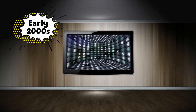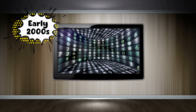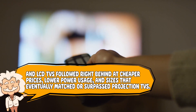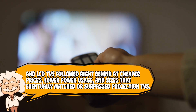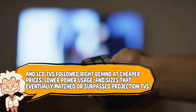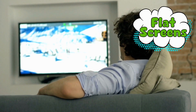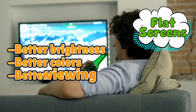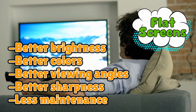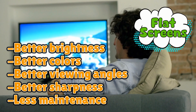The early 2000s changed everything. Plasma showed up like, hey, what if we made the screen flat, bright, and actually pleasant to look at? And LCD TVs followed right behind at cheaper prices, lower power usage, and sizes that eventually matched or surpassed projection TVs, without needing a forklift to move them. Flat screens had better brightness, better colors, better viewing angles, better sharpness, less maintenance, and most importantly, they didn't look like furniture from a cursed warehouse.